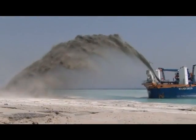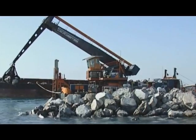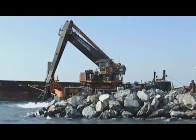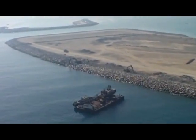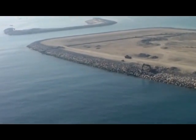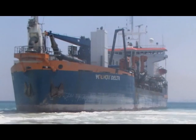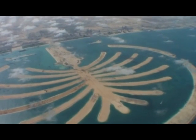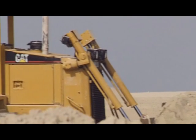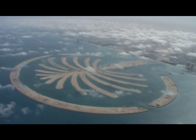Teams race to finish the structure. Seven dredgers rainbow the sand, creating the last few palm fronds. Floating cranes lift the final rocks into place. By August 2003, the breakwater is complete — an awesome five and a half million cubic meters of rock now holds back the full force of the sea. Two months later, in October, the island reclamation is finished. Ninety-four million cubic meters of sand have been pumped into the Arabian Gulf to create the perfect palm shape. In just over two years, the Palm Island has finally risen from the sea. The deadline has been met.